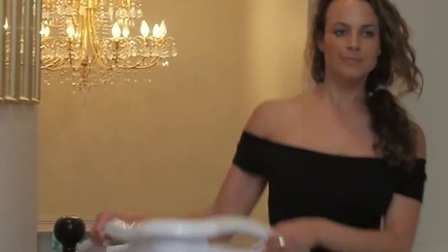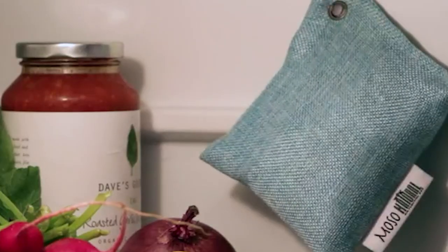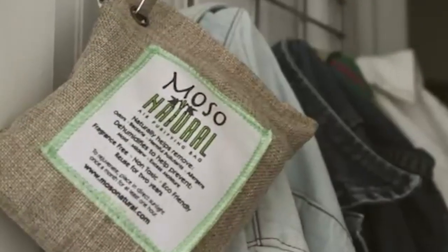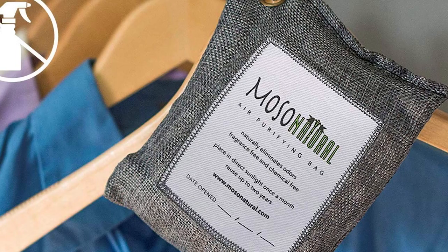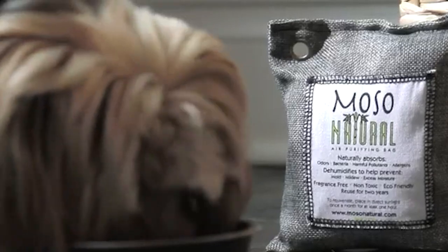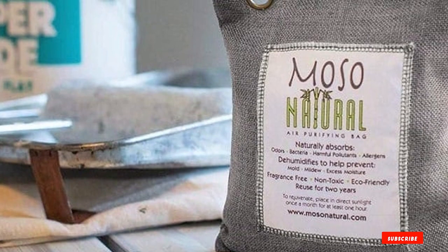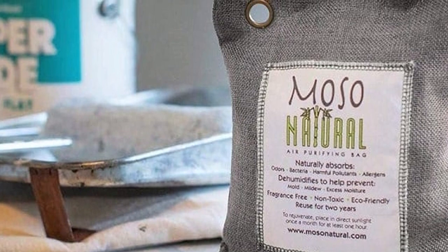One small bag is able to cover up to 90 square feet, making this a great option not just for your car but also for your RV. Aftercare couldn't be easier — all you have to do is take it out of your car every month and leave it in the sun to dry and reactivate. After two years of use, instead of tossing it in the trash, you open the bag and sprinkle the charcoal on your favorite plant as healthy, nutritious plant food. You can't get much more environmentally friendly and health-conscious than that.